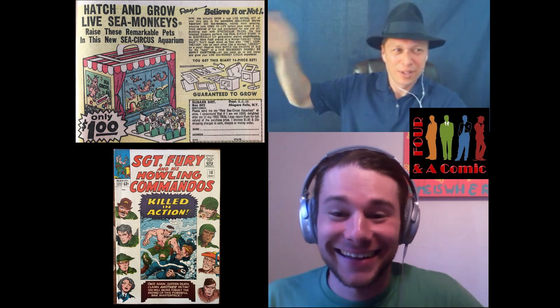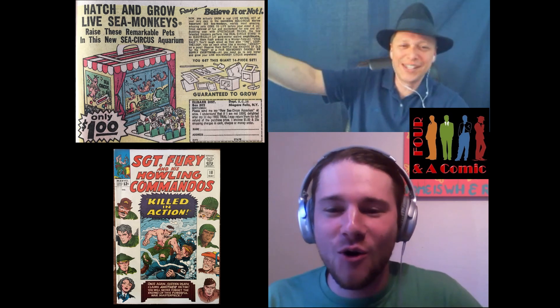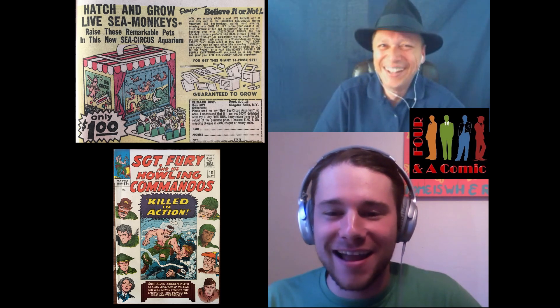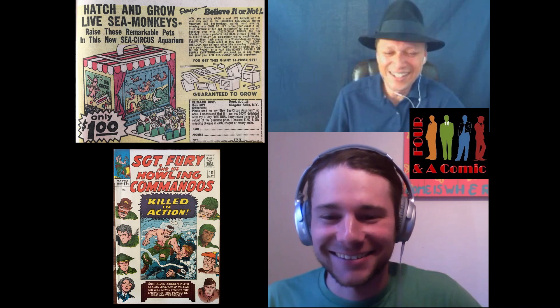I guess if you really wanted a monkey, don't go with the Sea Monkey route. Go with the other advertisement — go out to Grove Pet Ranch in Grove, Oklahoma, and get yourself a real monkey.